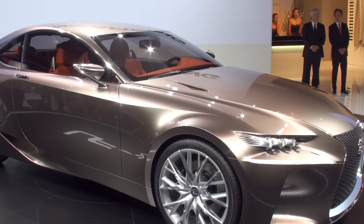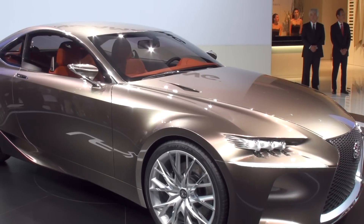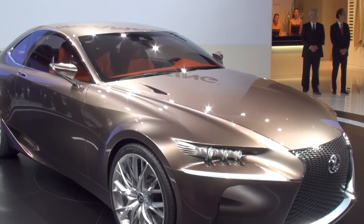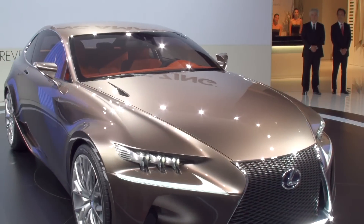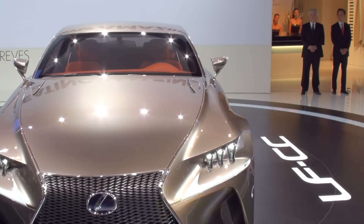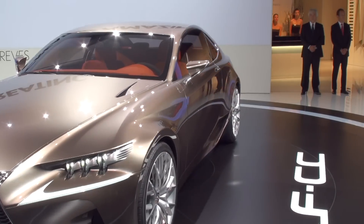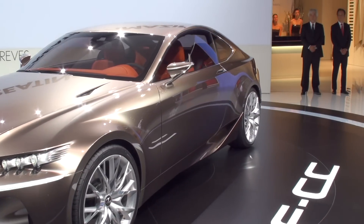At the rear, the full-width bumpers flow into the rear arches, emphasizing the LF-CC's broad, powerful stance. And inside the cabin, we've created a highly focused environment featuring innovative ways for the driver to interact with the vehicle — for instance, using touch displays for remote control operations.